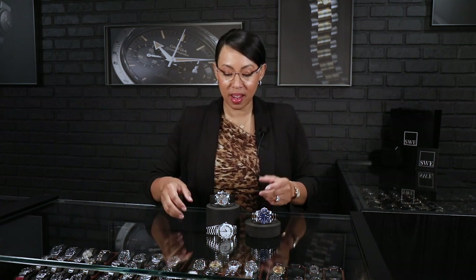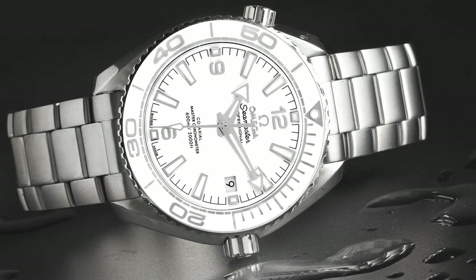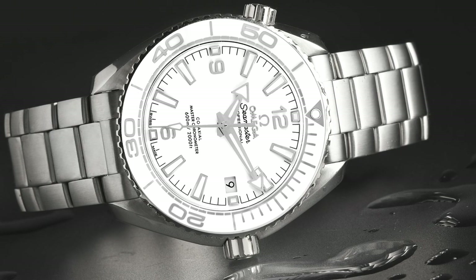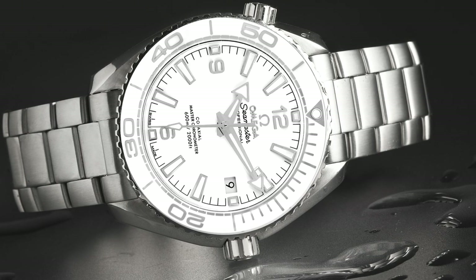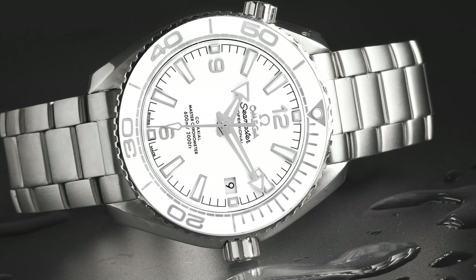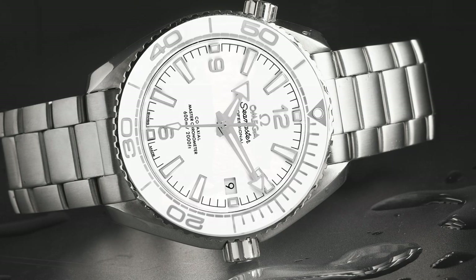My first pick: the Planet Ocean Seamaster. This is done in white. I love the white ceramic on this. Typically, when you think of a Planet Ocean, you think of something with black and orange. So I felt as though this was something that gave you a little different touch. I love the fact that not only is the bezel on this in white ceramic, but the dial itself is also ceramic. I think that's a very nice touch.